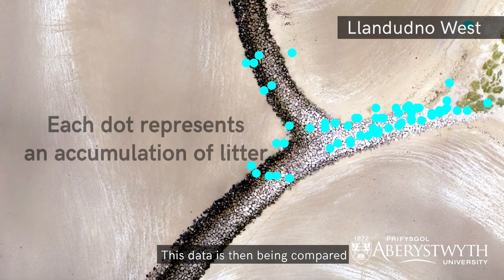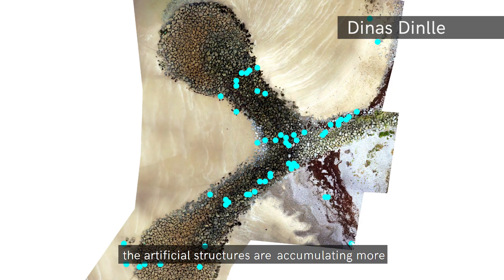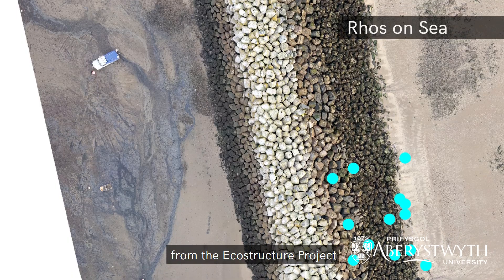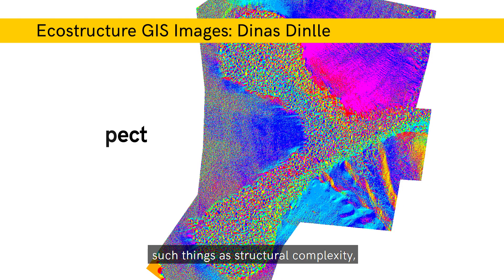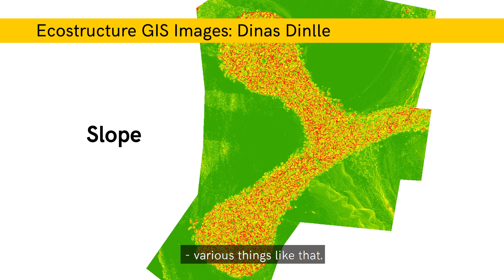This data has then been compared across the artificial and the natural structures to see whether or not the artificial structures are accumulating more. Furthermore, I've been provided with a large dataset from the EcoStruxure project, comprised of drone data and aerial imagery, which I can use to look at things like structural complexity and topography — so the bumpiness of the structure, the size of the voids, the slope, and various things like that.